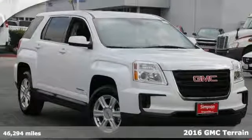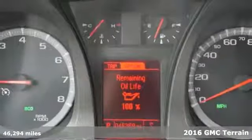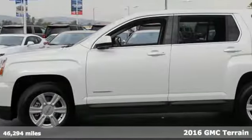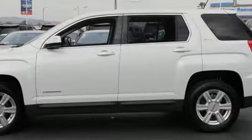It's a 2016 GMC Terrain. It's time to open up your world to a crossover SUV that can handle it. And with the necessary room, power, and safety, this Terrain is ready to serve.